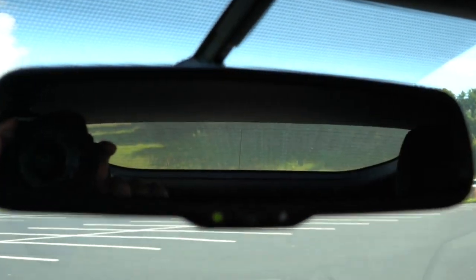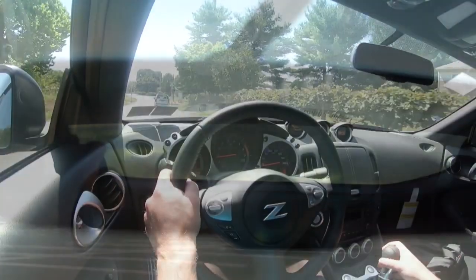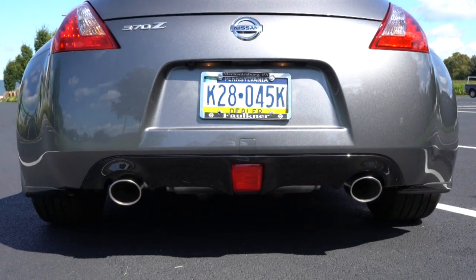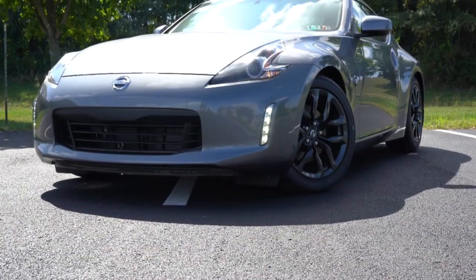Rounding out the performance segment, touching on visibility: everybody knows the 370Z is not one of its strong suits there, but it is something you would get used to if you lived with this car daily. It is not a large car, so visibility really shouldn't be too much of an issue. Side mirrors look perfectly fine. You also have these fender arches on the side, which is a good transition to the exterior.